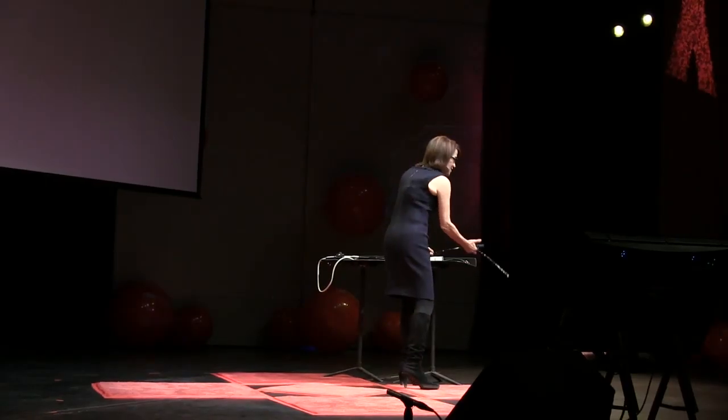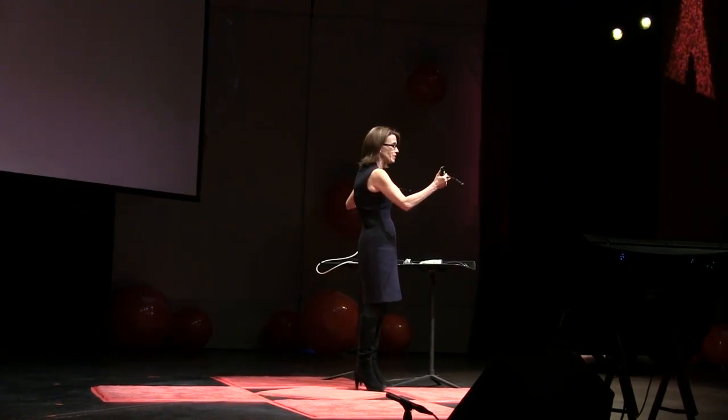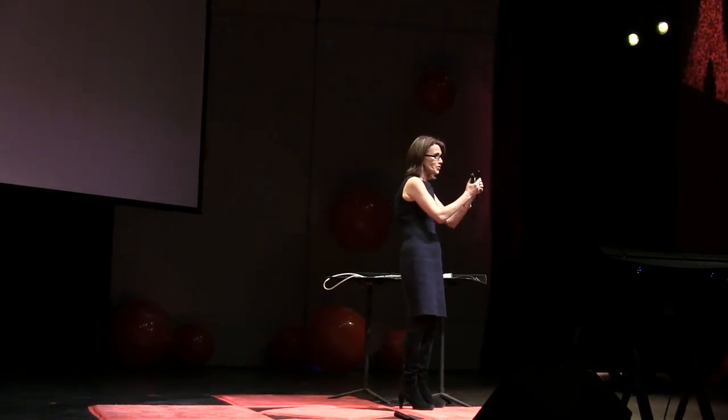I'm a cardiologist. I do cardiac ultrasound. And I want to show you one of the tools of my trade. This is my probe. It's got a flexible tube down here, but on the tip, it's got a crystal. And this crystal is a camera, but I like to think of it as a kind of third eye, because it lets me see deep into my patients' hearts.